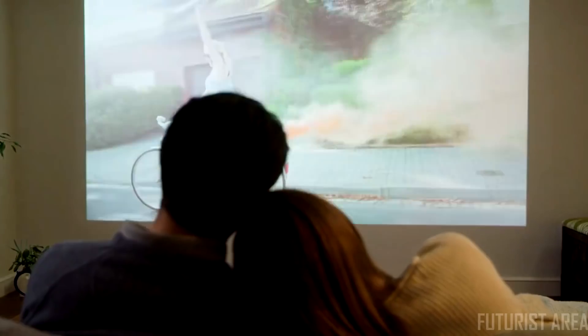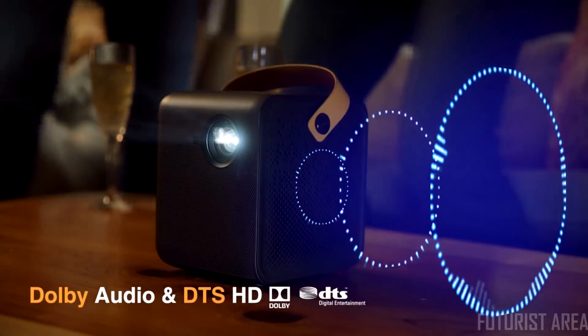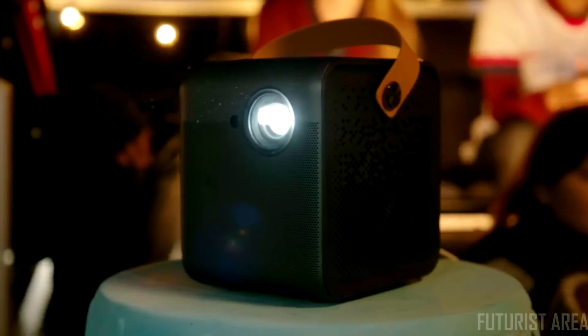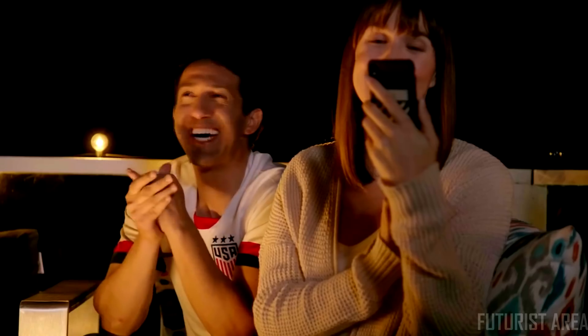Powered by Android TV and Google Assistant, you can quickly access all the content you love. Immerse yourself with Dolby and DTS Cinematic Audio. The built-in speakers bring theater-quality sound right to you. No need for excessive cables — with the support of Chromecast built-in, you can enjoy those silly moments with the people you love the most.